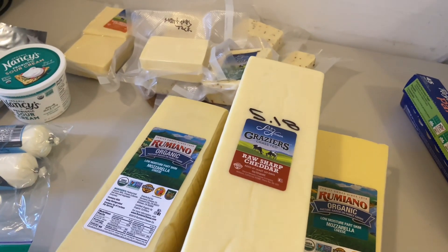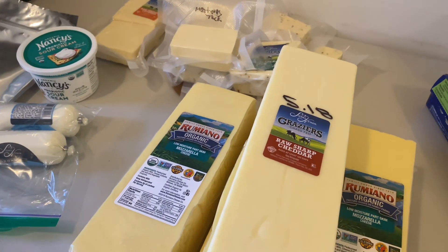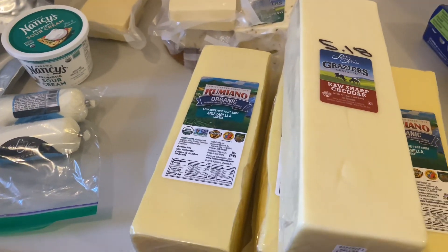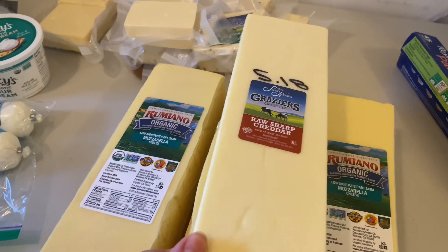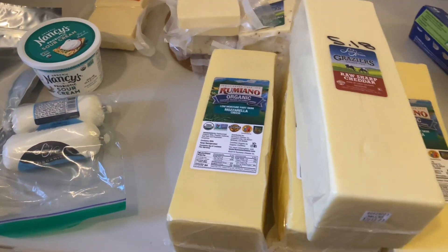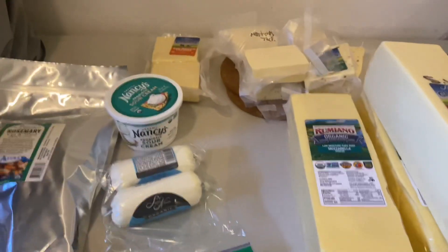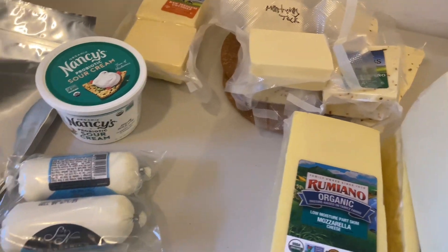If you look at the cheese from Azure, it has a sell-by date — this one says December 13, 2023. So this would be fine in its original packaging until November or December 2023. As long as you don't open it or the seal isn't broken, you can just leave it like that. The mozzarella I haven't needed yet, so I haven't cut into it — once I do, it goes straight into vacuum seal packaging.